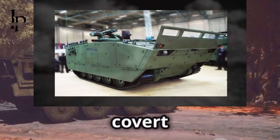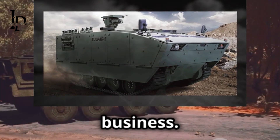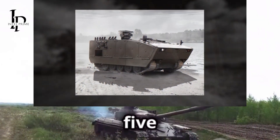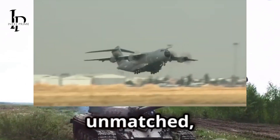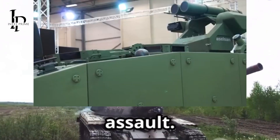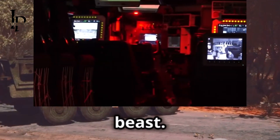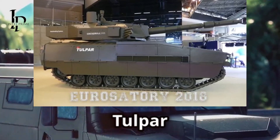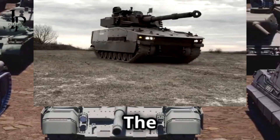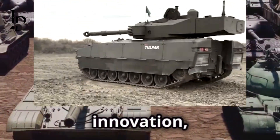Finally, we have the big daddy of them all — the Tulpar Light Tank. This thing means business. Armed with a 105-millimeter cannon, it can knock out enemy tanks and fortifications with ease. Its firepower is unmatched, making it a critical asset in any armored assault. Whether it's providing direct fire support, engaging enemy armor, or fortifying defensive positions, the Tulpar Light Tank is built to dominate the battlefield.